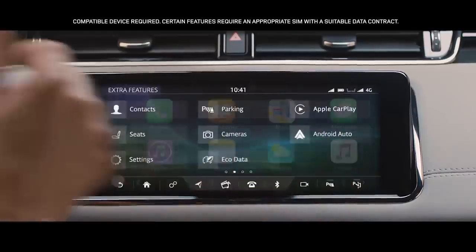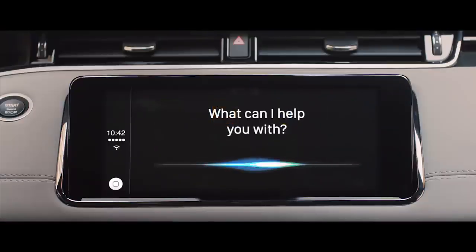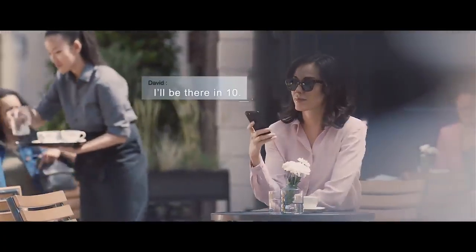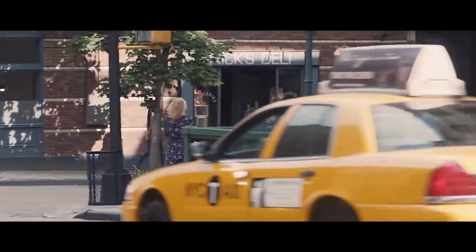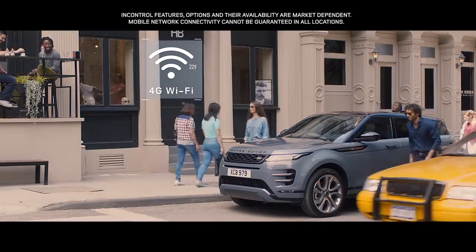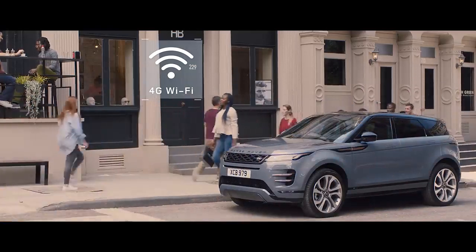With the smartphone pack, you can access your favourite apps from your mobile phone via voice control or the touch screen. The 4G Wi-Fi hotspot will support up to eight mobile devices, providing the connectivity to help keep everyone entertained.